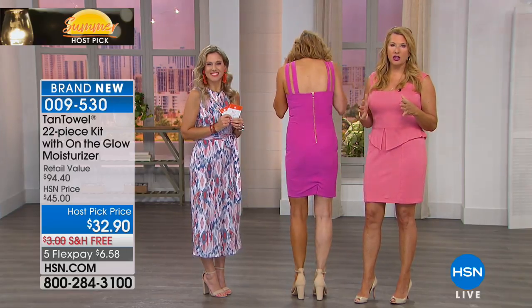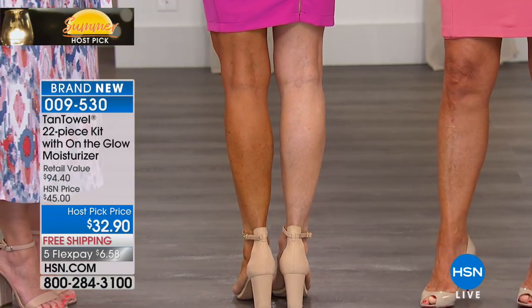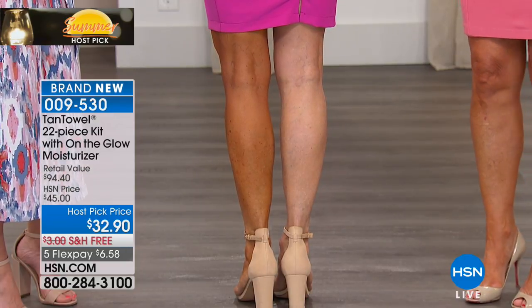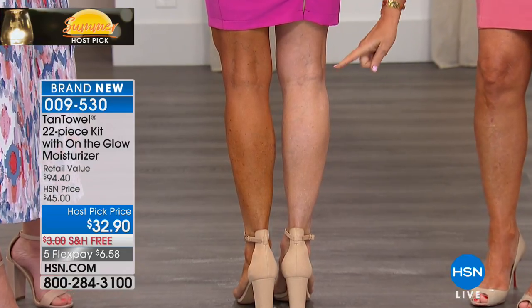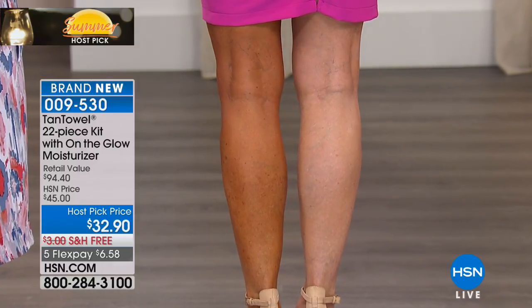If you're thinking you're not putting shorts on this year, maybe you feel self-conscious, maybe you have little imperfections back there — it's an illusion. It's like putting on a pair of pantyhose. What color is Renee wearing? She used the Dark.